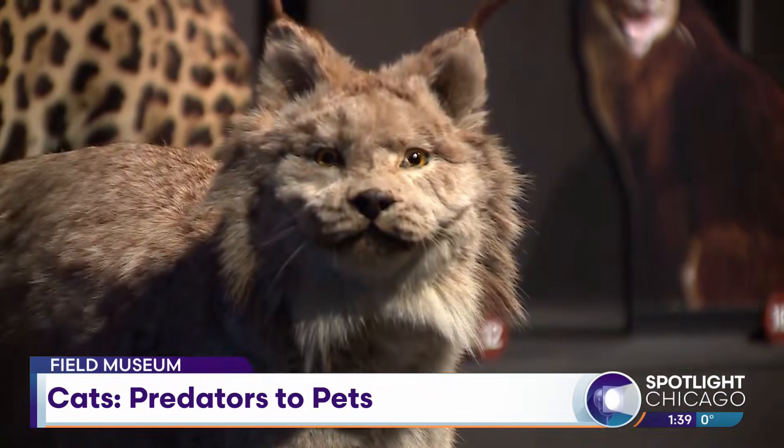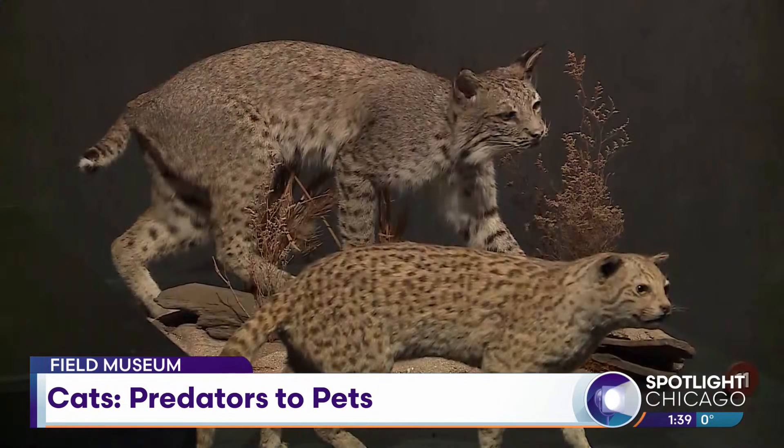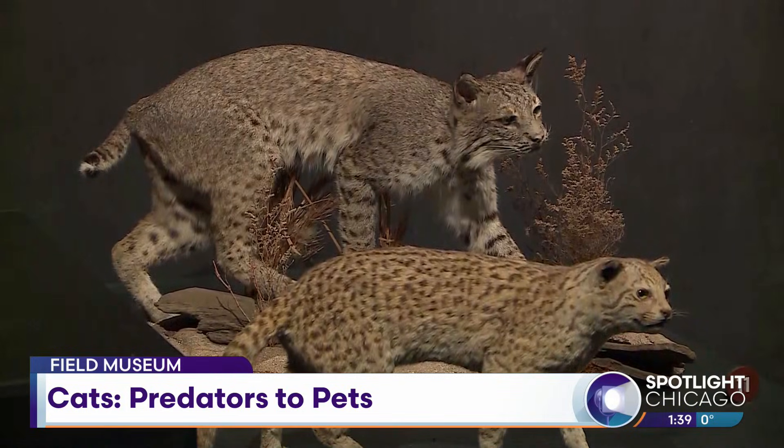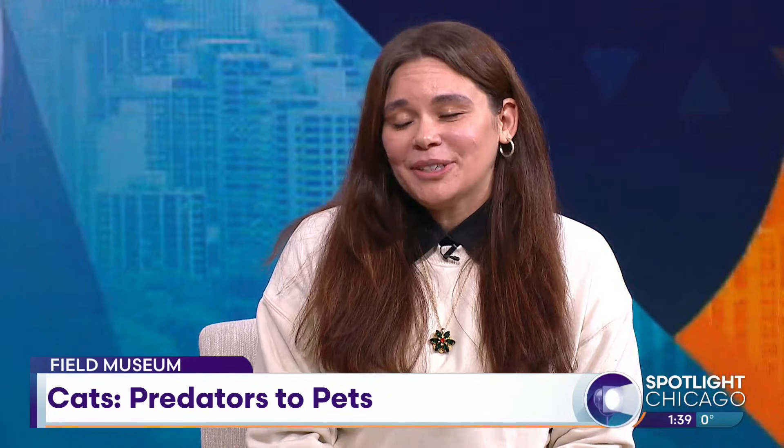In a way we say that our pet cats are domesticated, but in a way they kind of never are — they seem a little bit wild. They have all those characteristics of hunting. A lot of people who go through the exhibition see the big cats and how they catch prey, and they recognize their own cats in there as well. You can see the similarities.